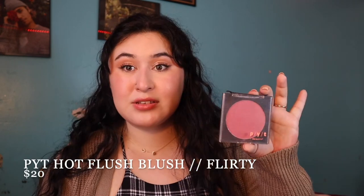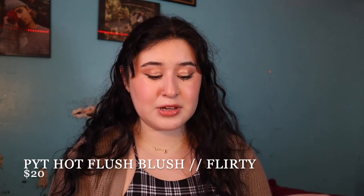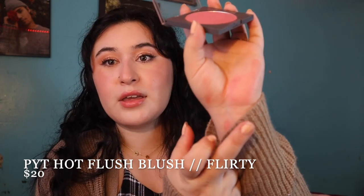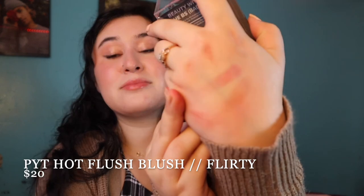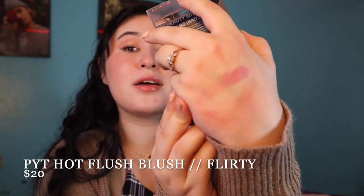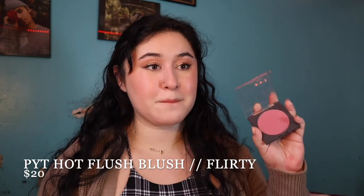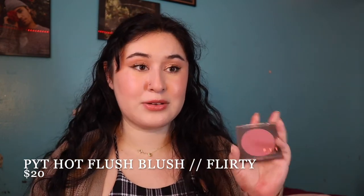Two more blushes to go. Another one is by PYT — this specific packaging isn't available anymore but the blush still exists, it just looks different. It's called Beauty Without the BS in the shade Flirty. It's another mauve berry kind of shade and it is super pigmented. It's definitely buildable — you can build it up. I have a PYT full face video where I use this. The formula just makes your cheeks look really smooth.